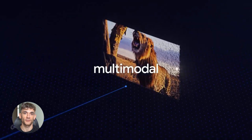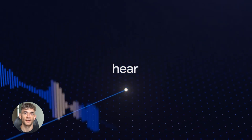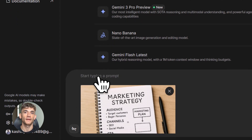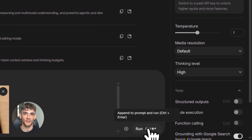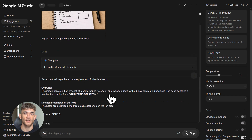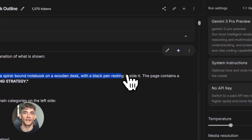The second upgrade is multimodal understanding. Gemini 3 doesn't just read text — it sees images, it watches videos, it connects all of it together. You can upload a screenshot and ask it to explain what's happening. You can show it a diagram and ask it to recreate it. You can even give it a video and ask it to summarize the key points. For content creators, you can analyze competitive videos. For developers, you can show it a design and ask it to code it. For researchers, you can feed it visual data and get instant insights.